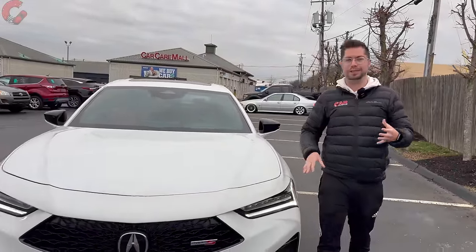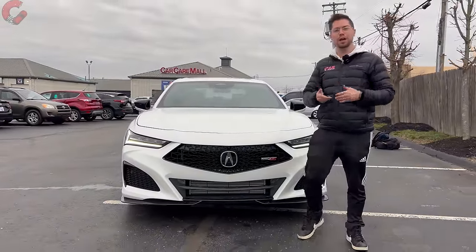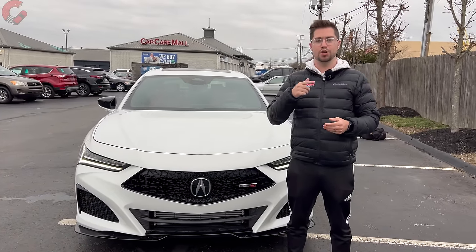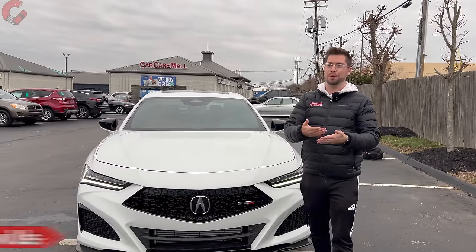That wraps up the in-depth look at the 2024 Acura TLX Type S. This refreshed TLX has a lot of new features, and if you enjoyed going through all those changes, subscribing helps support more car reviews like this.